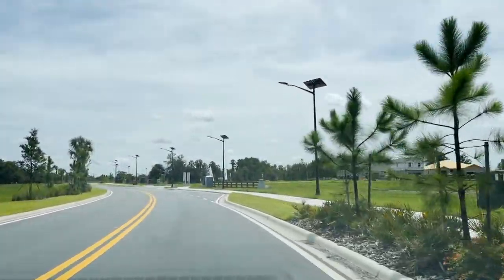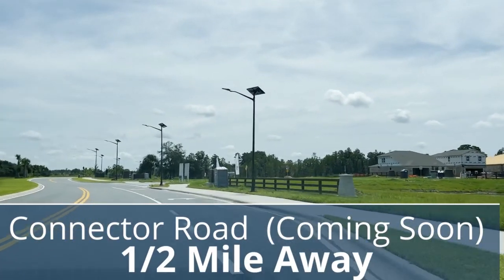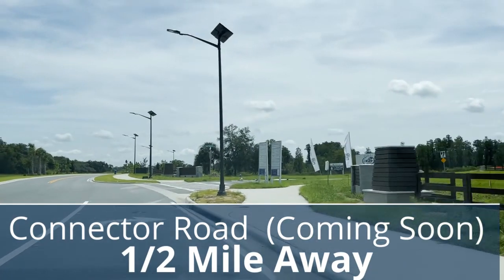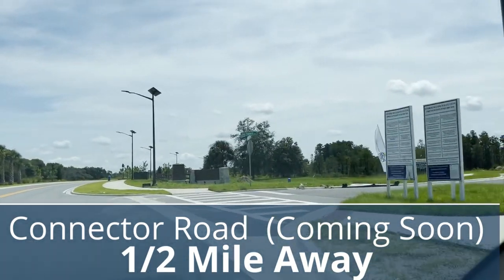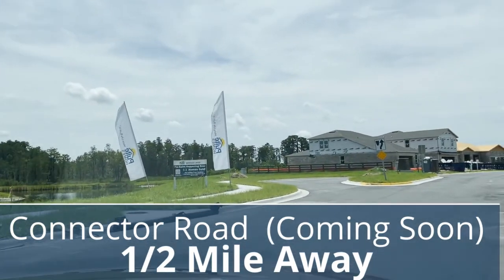We are traveling on Sargrass Bay Boulevard on our way to Saranoa Lakes. This is where that connector road will go straight through to Avalon Road, to Disney and Winter Garden. And it's only just half a mile away.